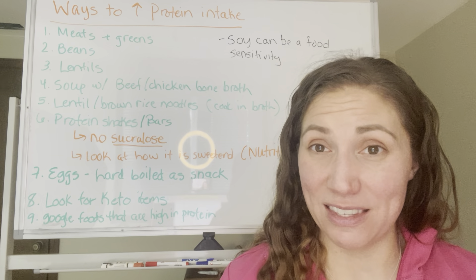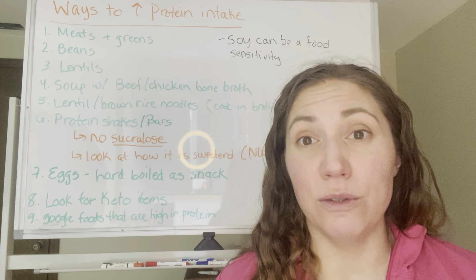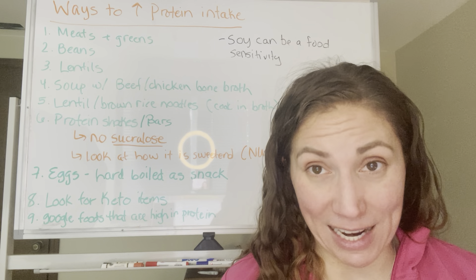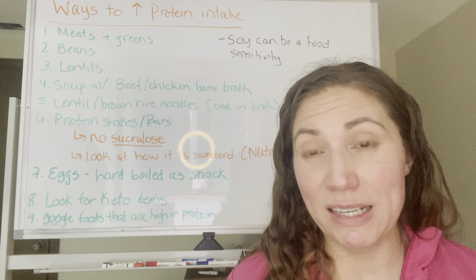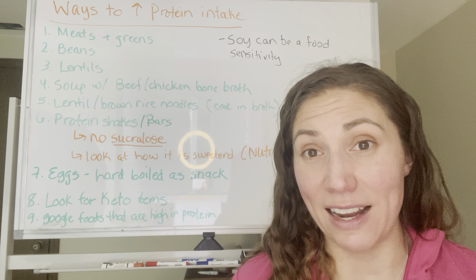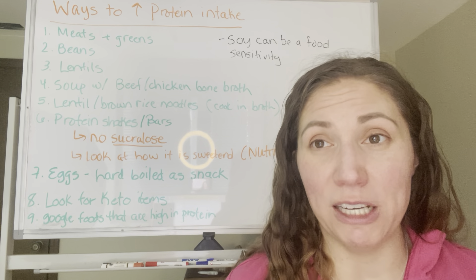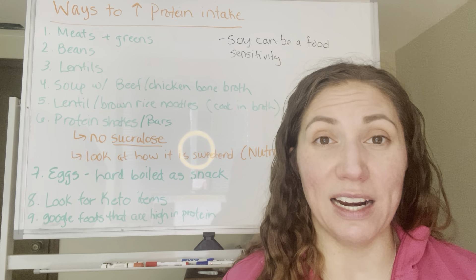So plenty of good options — these would be my suggestions for how to get more protein throughout your day. Some of the ones I personally do are the chickpea pasta. If you like hummus, hummus is a great one with your veggies to add some extra protein. I like bone broth and use that a lot.